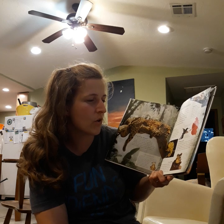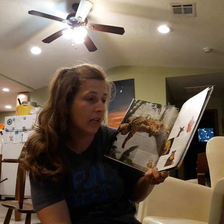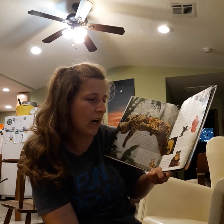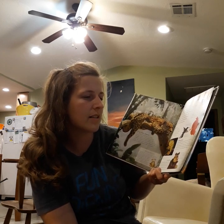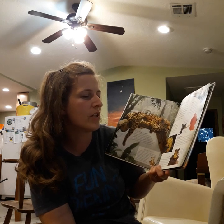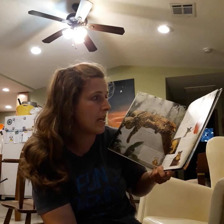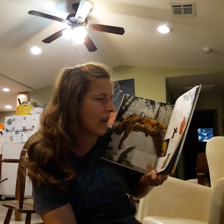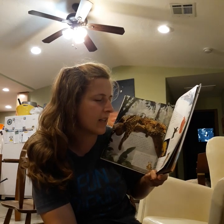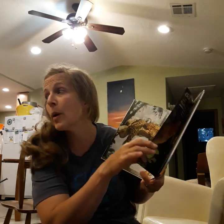Flying jewels. Hummingbirds are tiny. The smallest kind is the size of a bumblebee. They hover next to flowers, feeding on a sweet liquid inside called nectar. They lick the nectar up with long tongues that reach to the end of their spiked beaks. The hummingbird's wings beat up to 80 times per second.